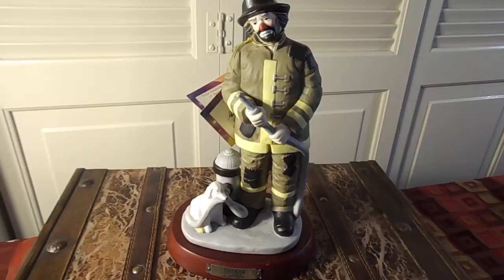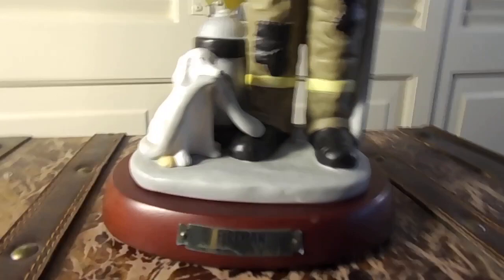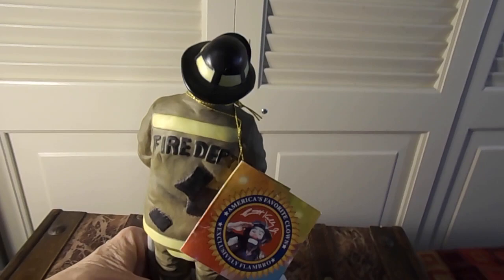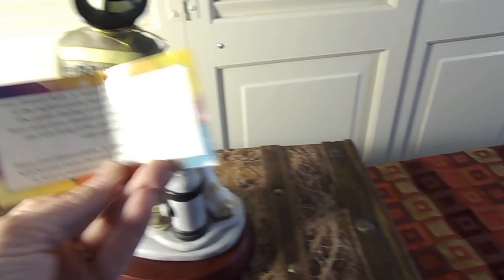Here is another Emmett Kelly figurine. This one is called Fireman. He is in good condition. It says Fire Department on the back and it comes with the label authenticating that he's part of the collection. I don't think this one is signed — no, this one is not signed.